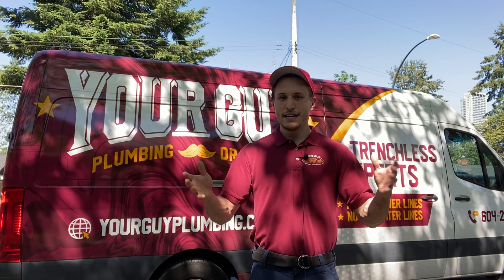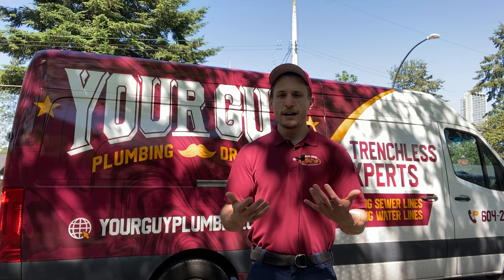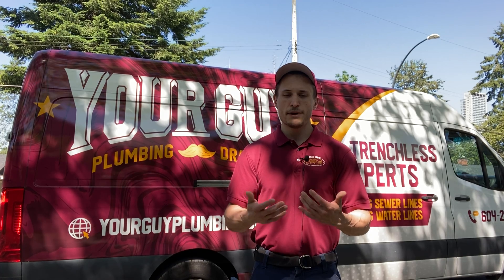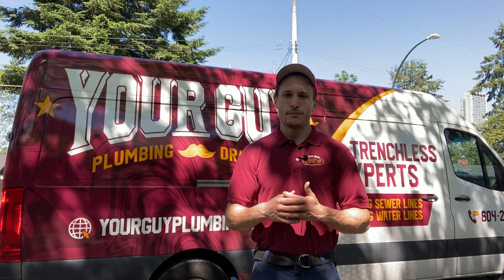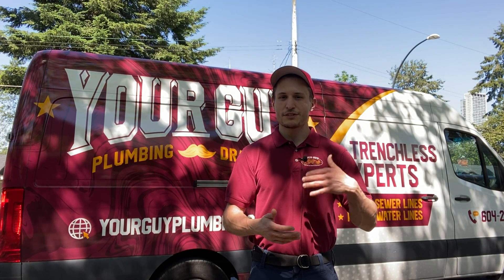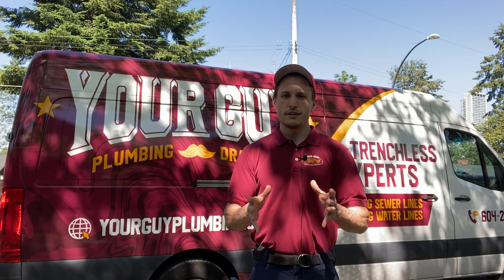To identify it, you're going to be looking for a bluish-gray type piping — it's plastic and flexible. That's what poly B plumbing, or polybutylene, is. And that's a quick summary of what poly B is.